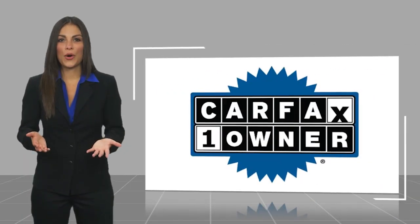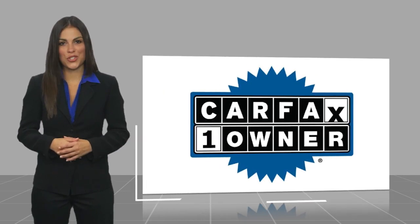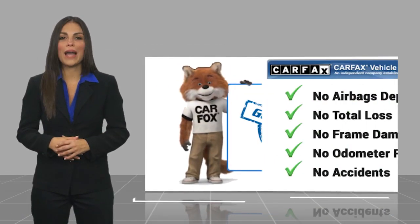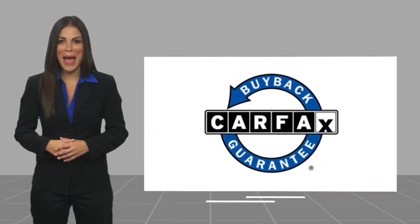This is a one-owner vehicle with a CARFAX Vehicle History Report. Be sure to find a complimentary copy of this report online or contact the dealership. This vehicle qualifies for the CARFAX Buy-Back Guarantee.